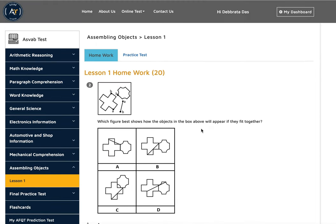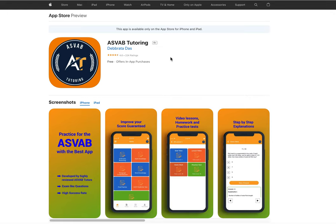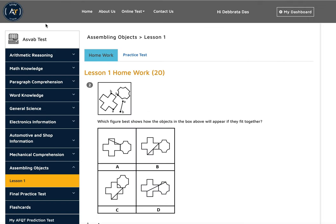Now you know exactly what you need to study and what to expect. If you want to study by yourself, you can download this application — it has all the practice tests you need in order to get a high score on the AFQT. This app is only for AFQT, but if you want a tutor, you can try ASVAB tutoring, which offers dedicated one-on-one tutoring sessions that will help you get a high score.